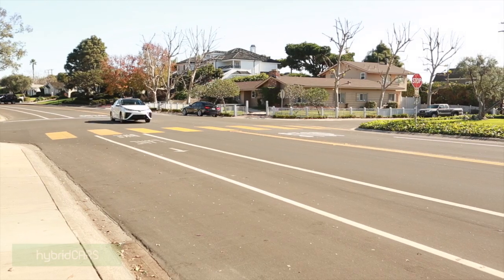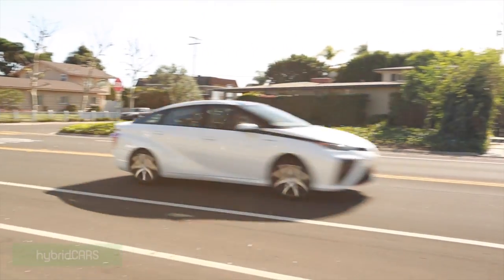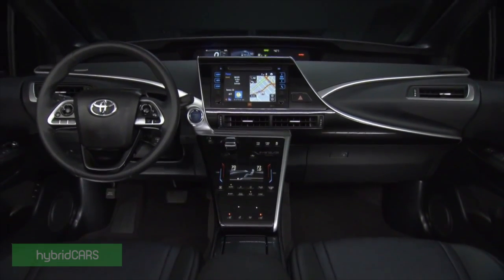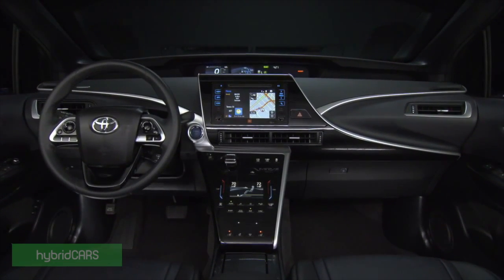Is Toyota's Mirai the future or a future? Toyota has brought together a roomful of journalists from all over the world to demonstrate, in advance of its launch next year for 2015, its Mirai fuel cell sedan.